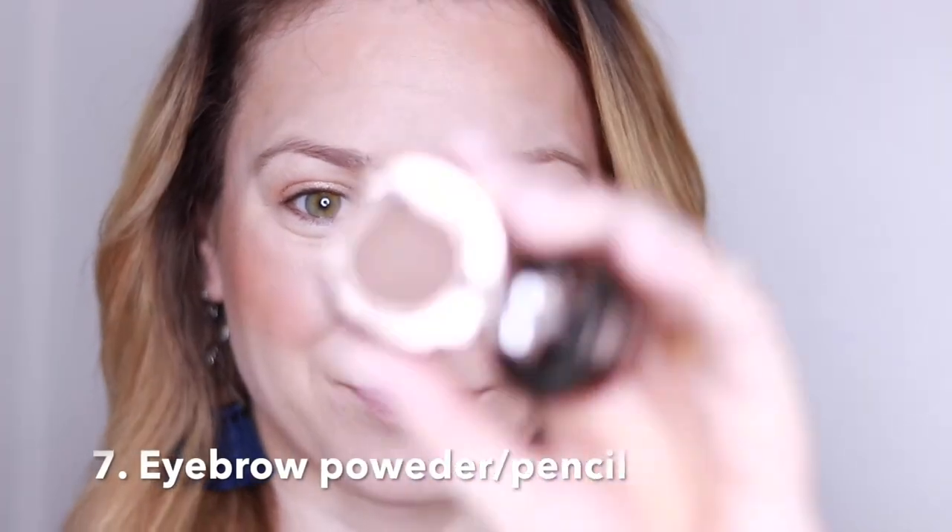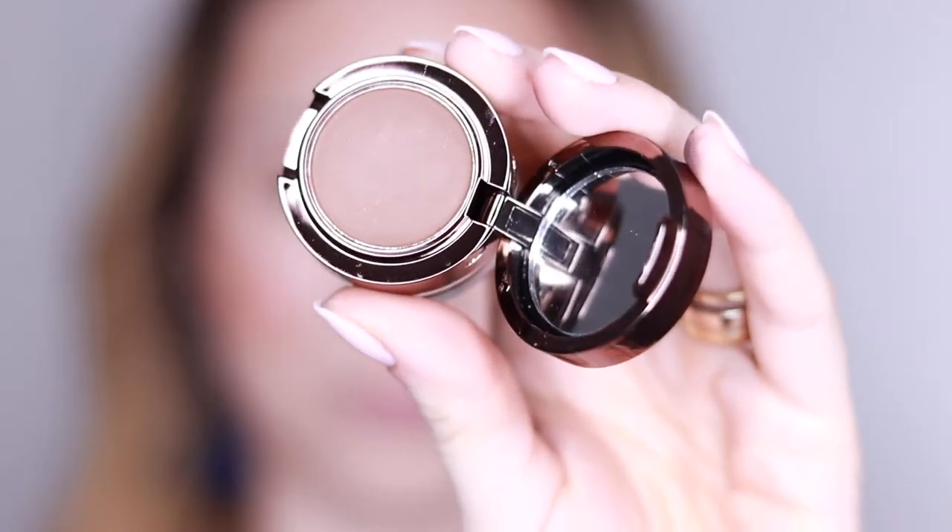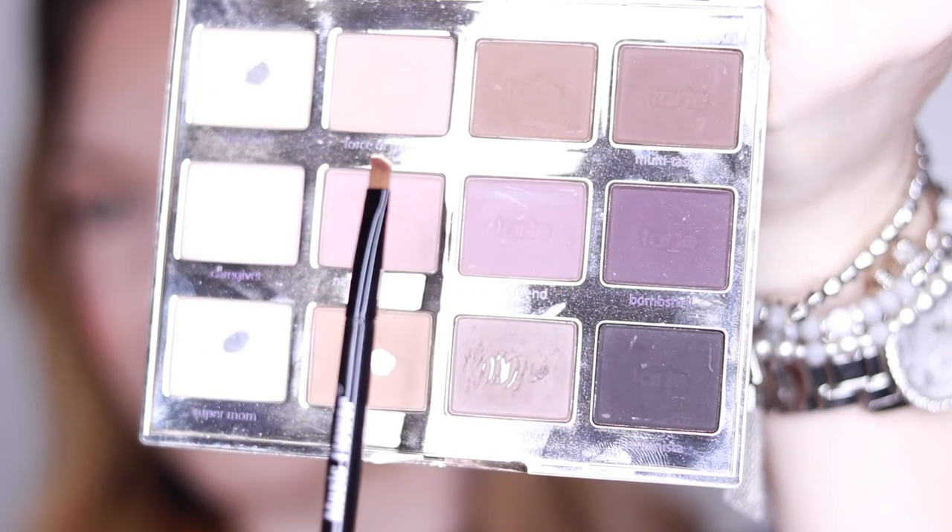Now I'm going to do my eyebrows. I like using a powder product for my eyebrows, but the one I'm showing you right now is not the right shade for me. What I do instead is use one of these eyeshadows with a little brush — I found this eyeshadow to be the perfect color for my eyebrows. I also have one more tip: you can actually use your eyebrow product to define your eyes, which is what I'm doing here.